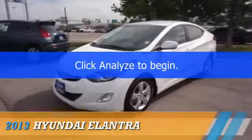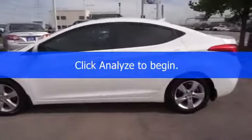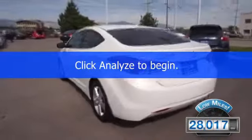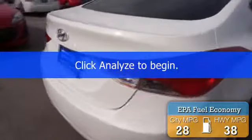Presenting the 2013 Hyundai Elantra, powered by front wheel drive, a 1.8-liter four-cylinder engine, and an automatic transmission. With fewer than 30,000 miles, this vehicle has a long road ahead. Great fuel efficiency saves you money by requiring fewer trips to the gas station.